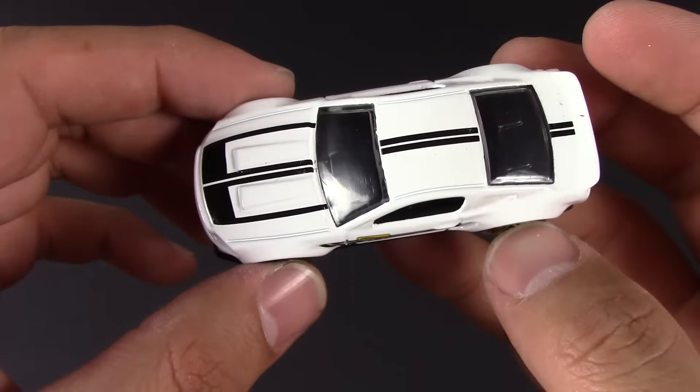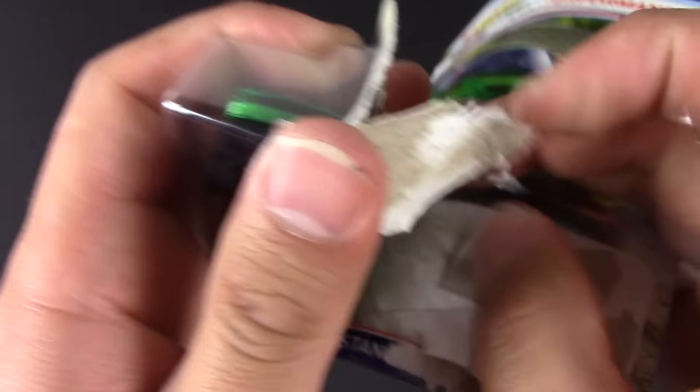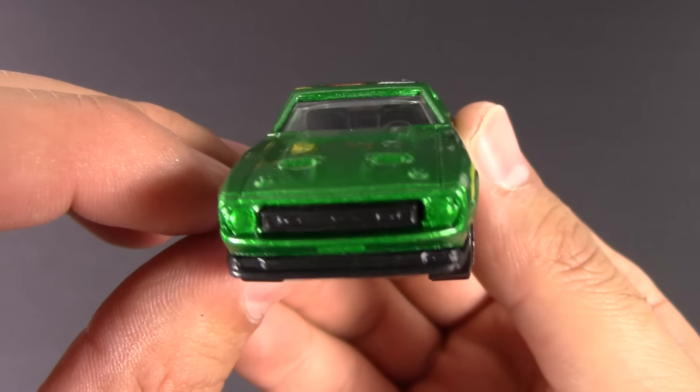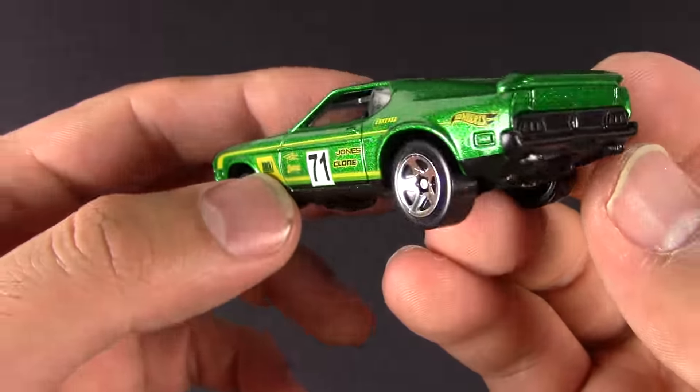All right, 71 Mustang Mach 1 — love this car. Holds a dear place to my heart as my dad had one of these, the Mach 1 429 when I was growing up. It was a fast car. It's a mean looking car. I like that back end on there and this one had that straight flat spoiler. The Mach 1 paint job and the nice Mach 1 hood. Awesome looking Mustang, love this one. 71 — the year — it is a trend. Put that one aside.